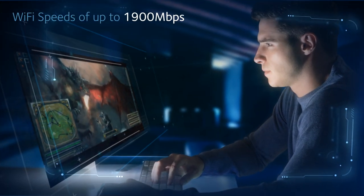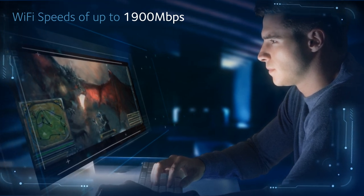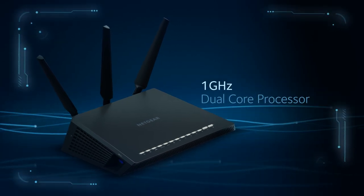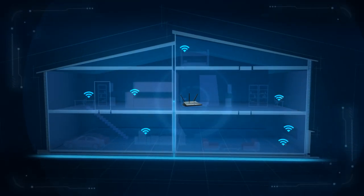Eliminate buffering, lag time and bad Wi-Fi connections with Nighthawk's scorching Wi-Fi speeds of up to 1900 Mbps. Wi-Fi range is supercharged with a 1 GHz dual-core processor, amplifiers and external antennas to ensure Wi-Fi dead zones are eliminated.